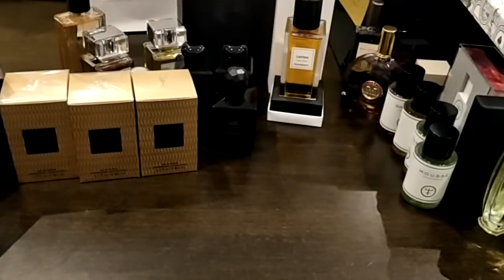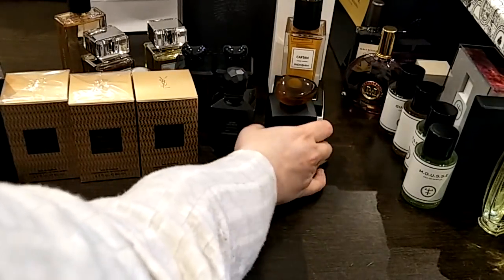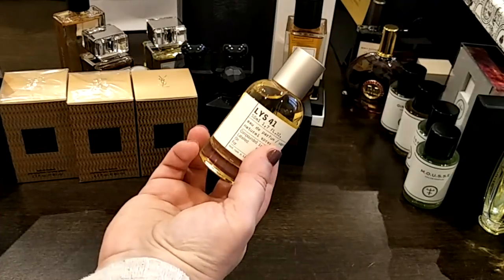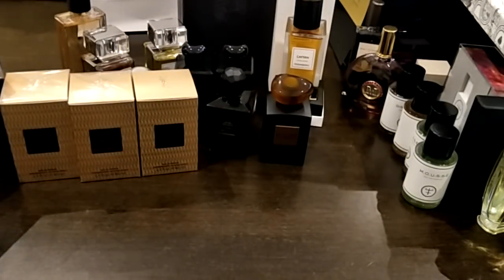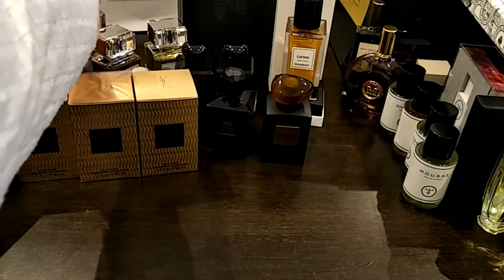The Armani Privé Uomo Excentrico is chewy, spicy, myrrh, smoky, incensey kind of amber. Absolutely gorgeous — one of my favorite ambers. Next I have the Le Labo Lys 41 — a beautiful lily and white floral and vanilla fragrance. Beautiful, beautiful, beautiful.